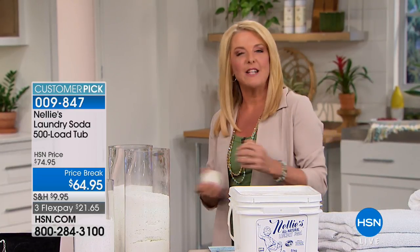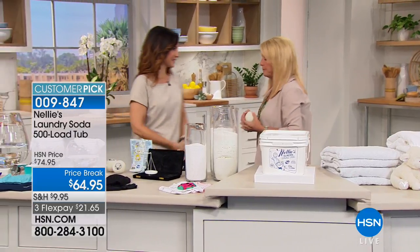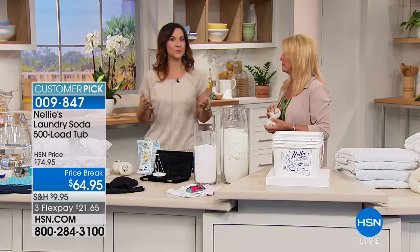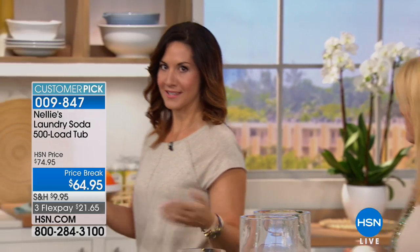Let me get Rebecca Woods out here — she's going to tell you why it's so popular. It does not surprise me because I've been using Nellie's for a long time. It has been a customer pick from the beginning because it works so, so well. And once you use it, you'll never go back. So we're going to talk about why it works, how well it works, but you've got to see it first, because once you do see it, you're going to see this is pretty amazing.